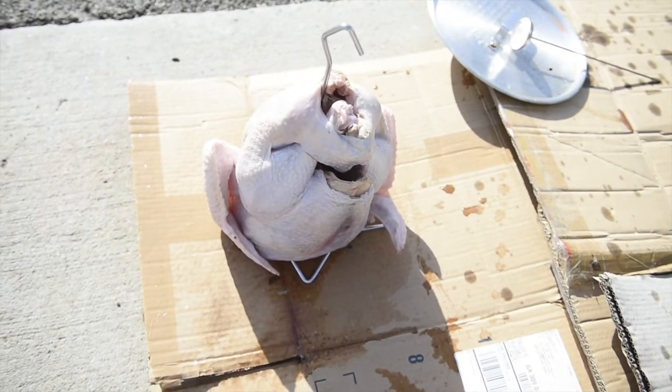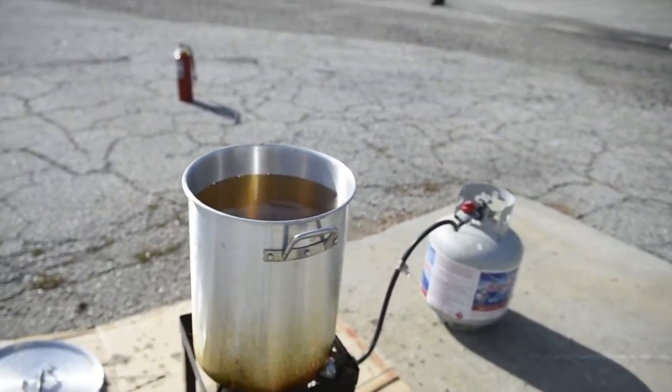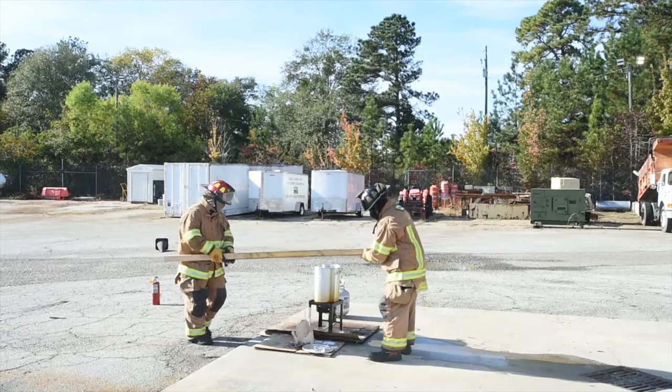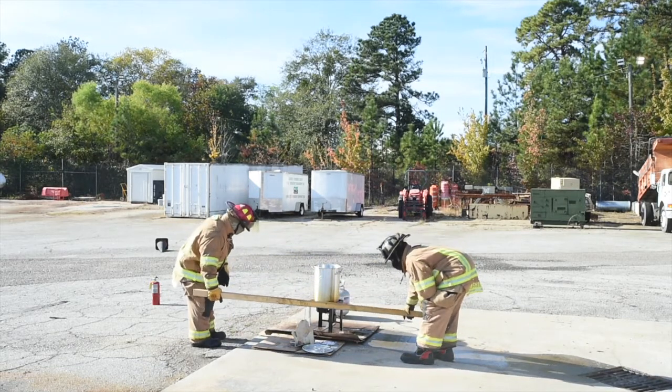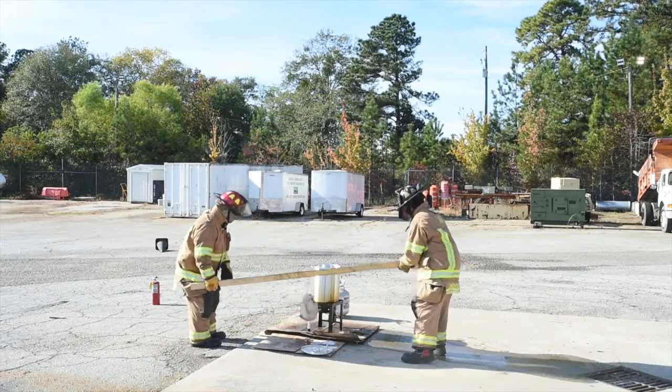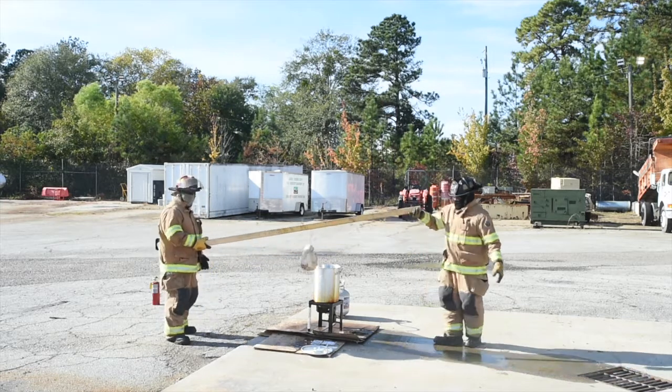A lot of people fry turkeys that are not fully thawed. They have too much oil and the oil will be too hot. When that happens, the oil spills over and it causes a bit of a fireball. And normally people do it inside the garage or even in the house, which you absolutely shouldn't do. And when that happens, those cause a structure fire.